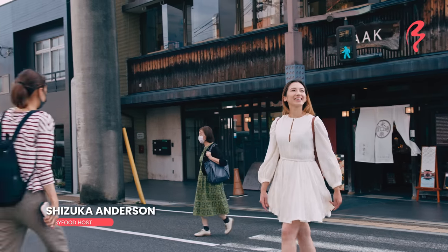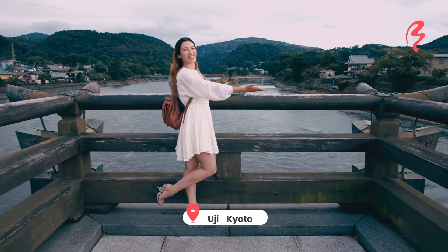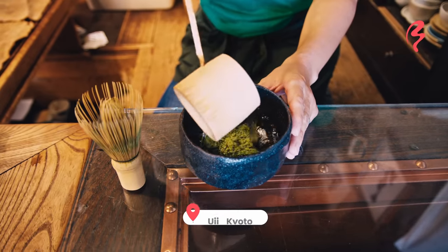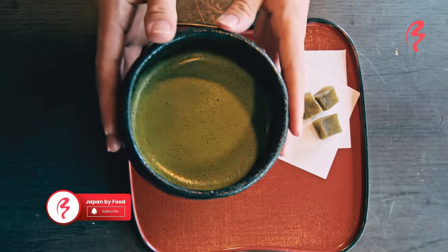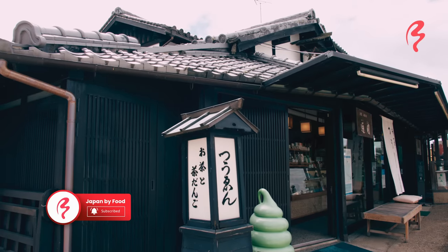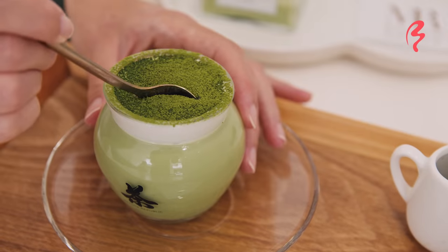Hi! Welcome to Japan by Food. I'm your host, Shizuka Anderson. Today I am in the birthplace of matcha, Uji Kyoto. Uji is beloved across Japan for their amazing green tea and matcha. So today I'm going to be visiting some of the oldest tea shops in the world and also exploring what kind of modern twists to the classic cup of green tea we can find today.